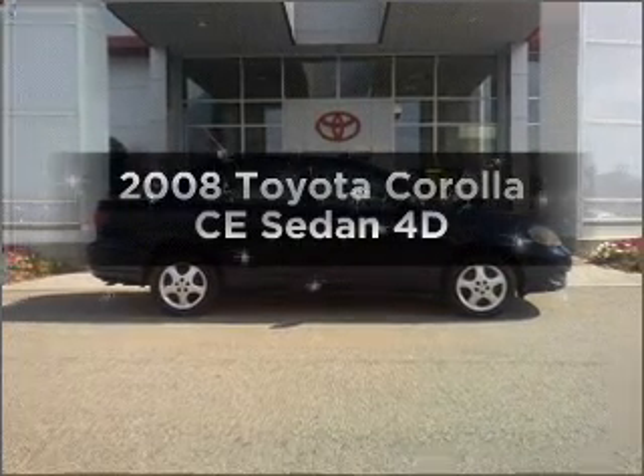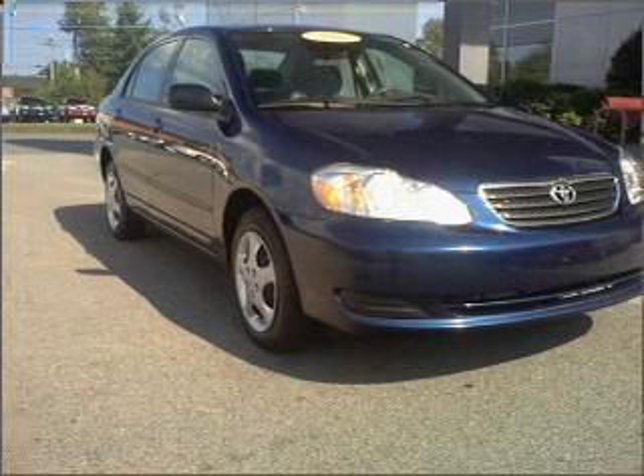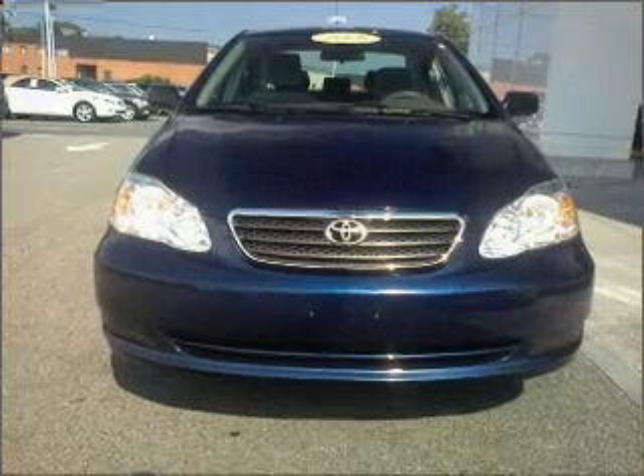Introducing the 2008 Toyota Corolla — this is the set of wheels you've been looking for, with a reliable engine connected to a smooth shifting automatic transmission. Premium wheels give a more luxurious look.